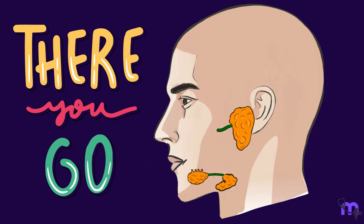So there you have it — everything you need to know about the largest salivary gland in the body. We hope you had fun learning with us!